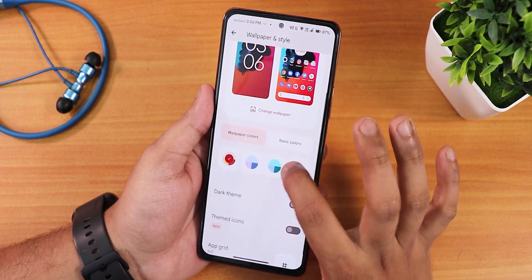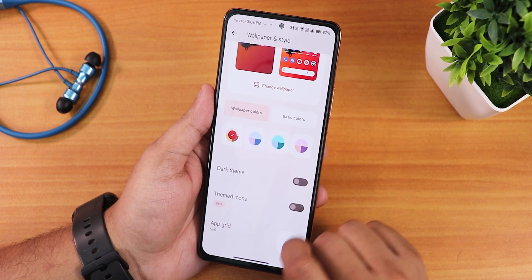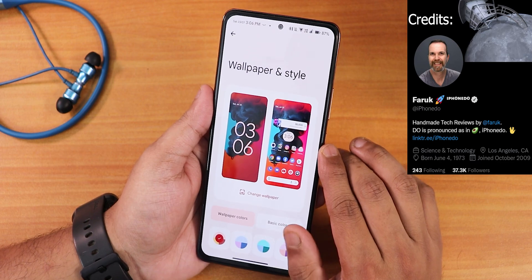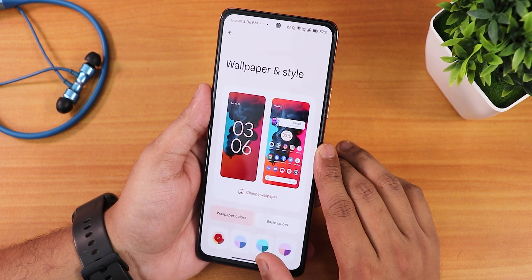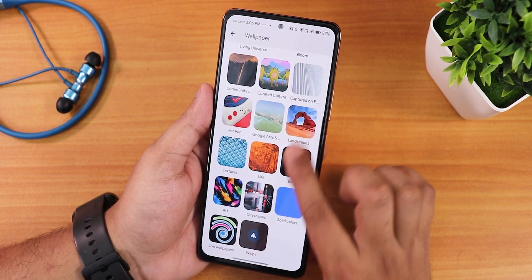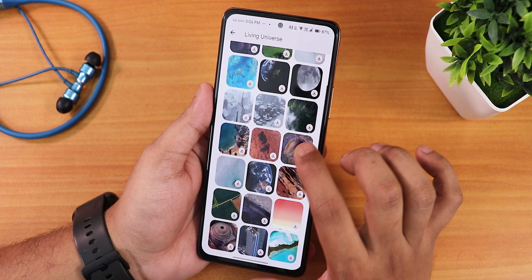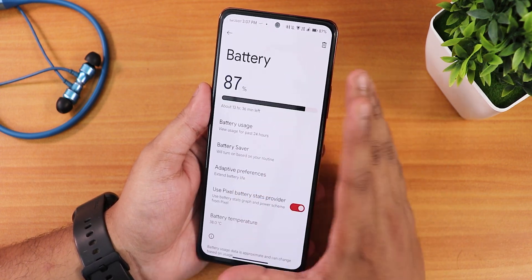In wallpapers and styles we have accent color options including basic colors, themed icons, and wallpaper settings. I got my current wallpaper from Twitter and will link it below. In change wallpapers you get the Living Universe and other options, and you can download any live wallpaper you want.